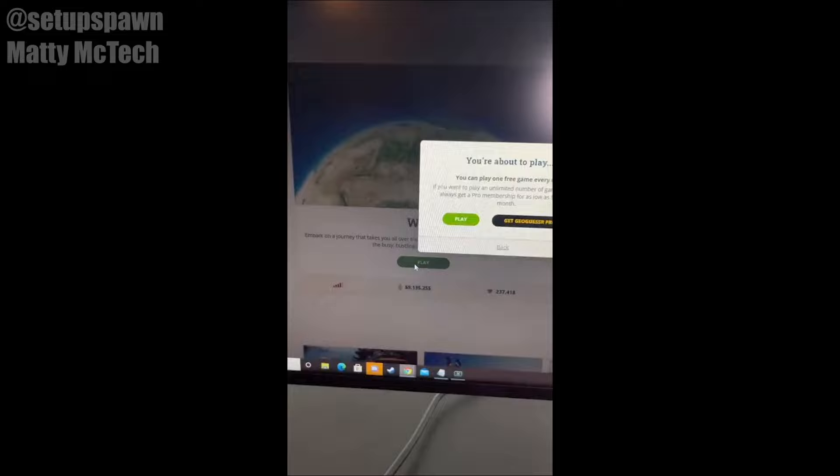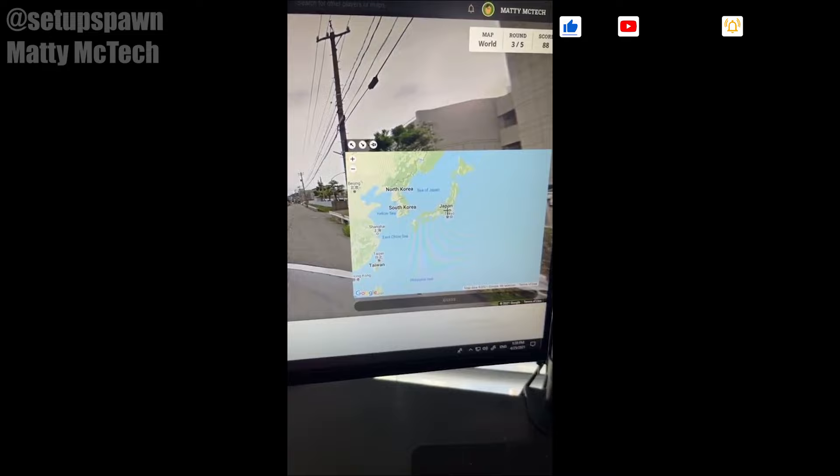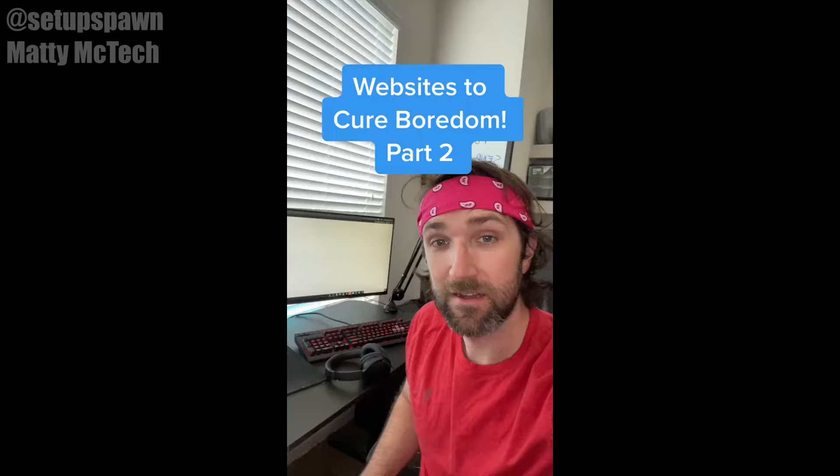Websites to Cure Boredom Part 1. If you go to this website and play one of their games, they'll drop you in a random part of the world on Google Maps and you have to figure out where you are by clicking around and looking at different signs around you. And when you think you know where you're at, go to the map and make your guess. Let's go with Japan. And we were pretty close.